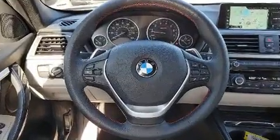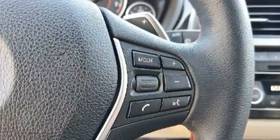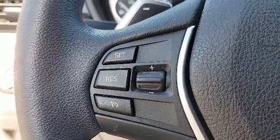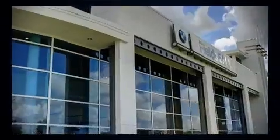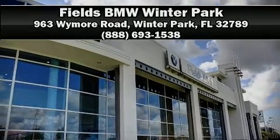Sophisticated all-wheel drive assures superb handling in any weather condition. This vehicle has achieved certified pre-owned status by passing BMW's rigorous certification process. Please don't hesitate to give us a call.